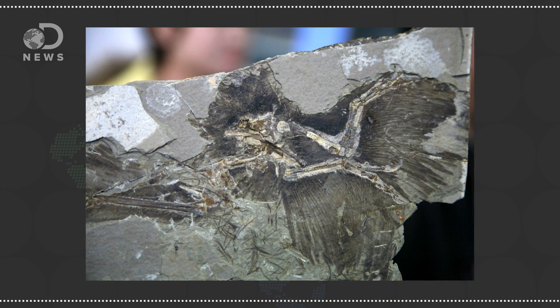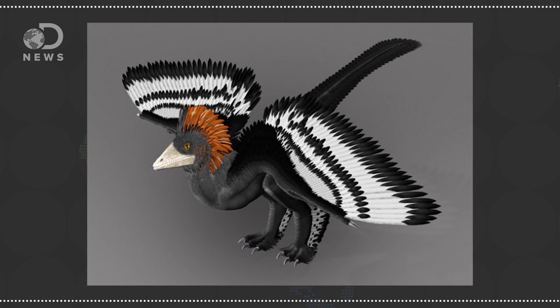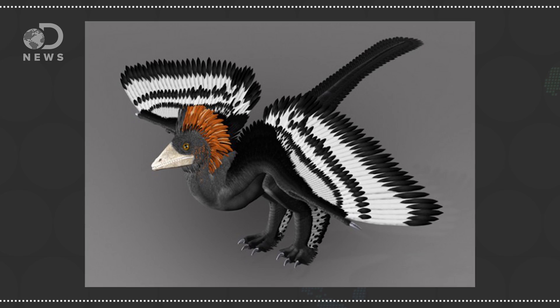A 2010 report on the fossilized feathers of dinosaurs found eumelanin and pheomelanin, which would have shown as black, gray, orange, and reddish-brown colors. There were stripes and patches — it would have been really quite something.